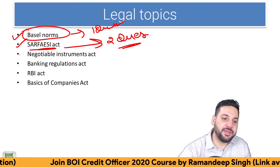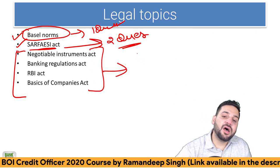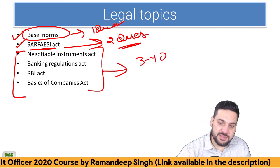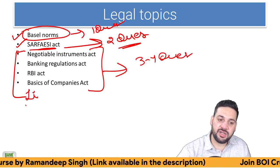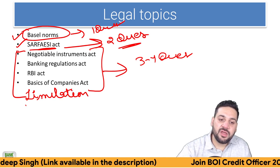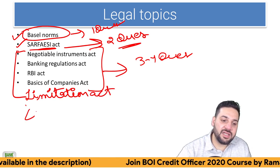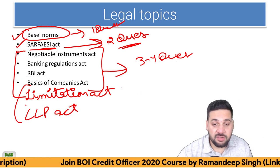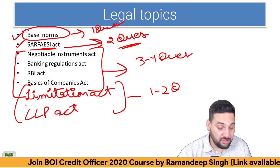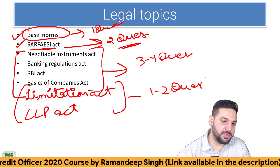Negotiable Instrument Act, Banking Regulation, RBI Act, and basics of Companies Act — three to four questions are always there from these topics. Limitation Act is also there — I'm preparing notes for it. LLP Act is also there. From these topics, one or two questions are sometimes asked as well. All these notes and video classes are available in the course.